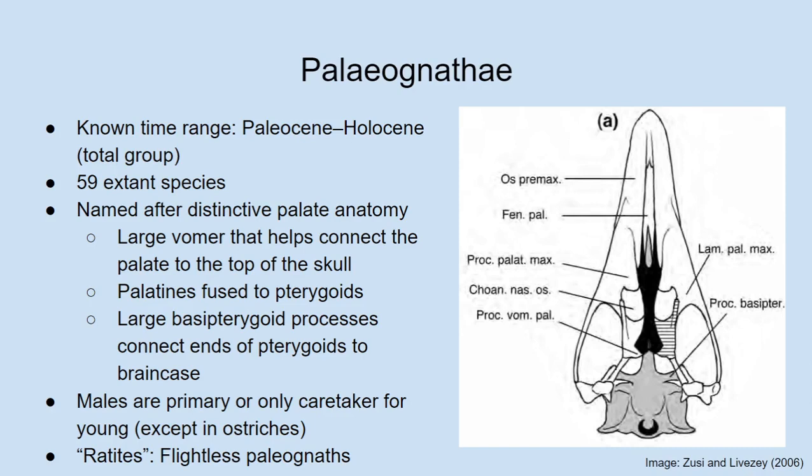That is the case for most palaeognaths, but in ostriches one of the females the male mates with will actually stay and help him take care of the young — bi-parental care. But in most other palaeognaths, either the male does it by himself or has some help from the female but is still doing most of the work. It has been suggested that this is an ancestral characteristic for crown birds, with some people arguing that oviraptorosaurs and troodontids show evidence of paternal care, and that palaeognaths have inherited this, though it is somewhat controversial.